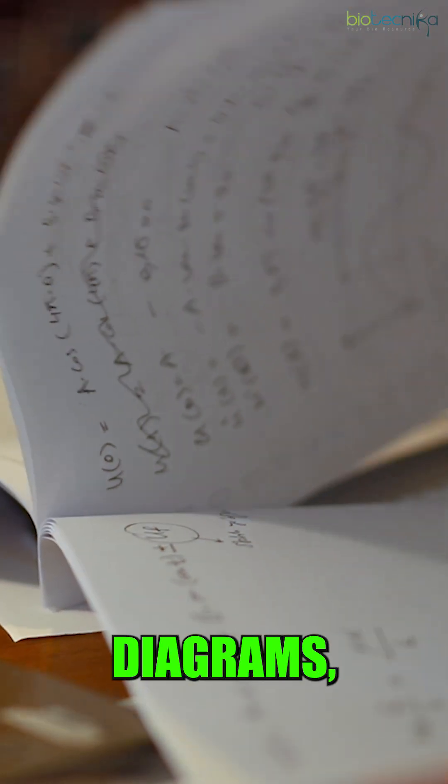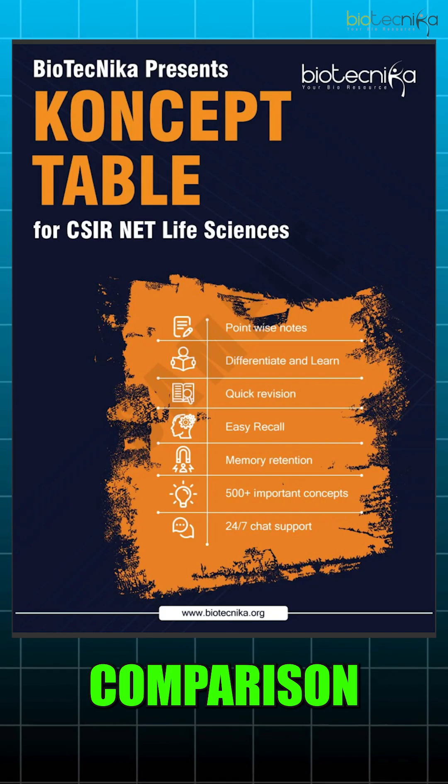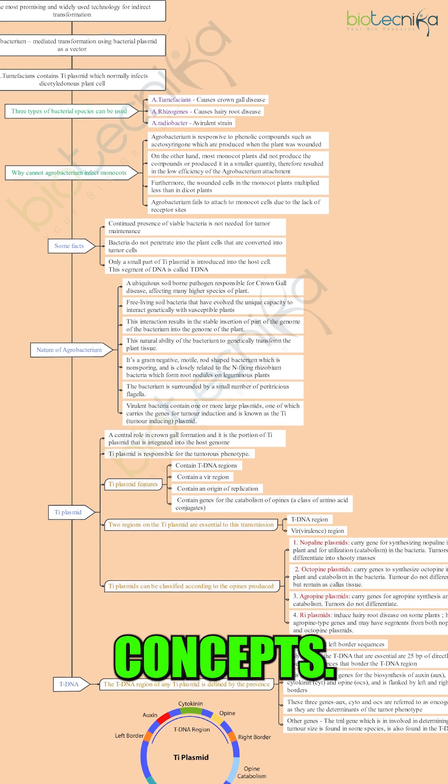Third, use visual aids like diagrams, flowcharts, comparison tables, and mind maps to simplify complex concepts.